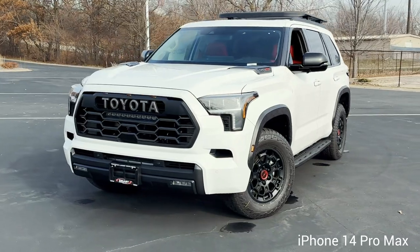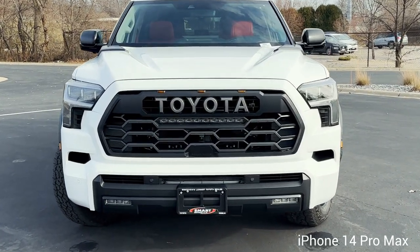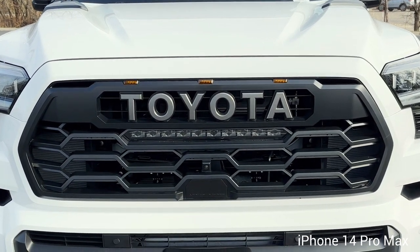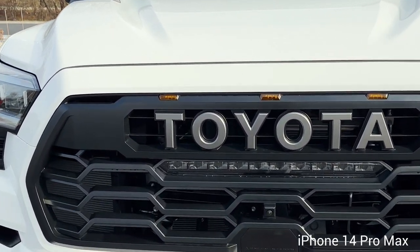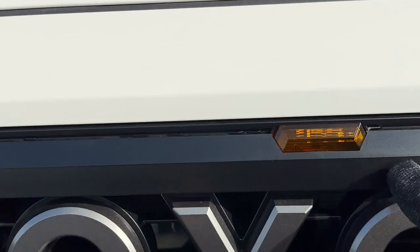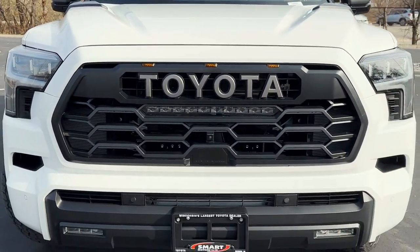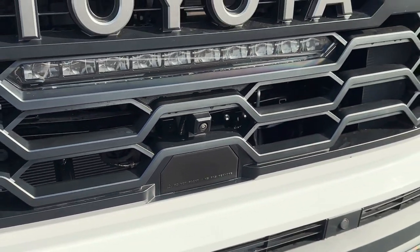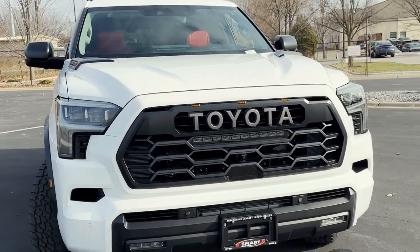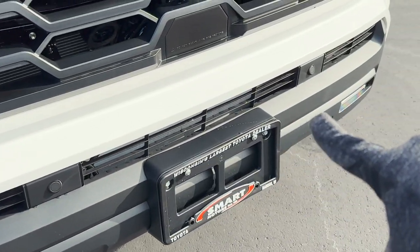Right up front, Ice Cap is the color on this one — a new color for 2023 on the Sequoia TRD. The grille on the TRD is unique with large Toyota badging and a whole bunch of LED lights up front. There are these little LED amber lights that say TRD, and there's an LED light bar below the Toyota logo. Below that is your 360 camera and the sensor panel for your dynamic radar cruise control and other safety features.